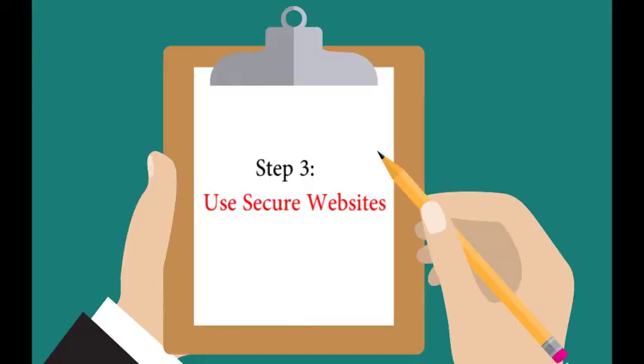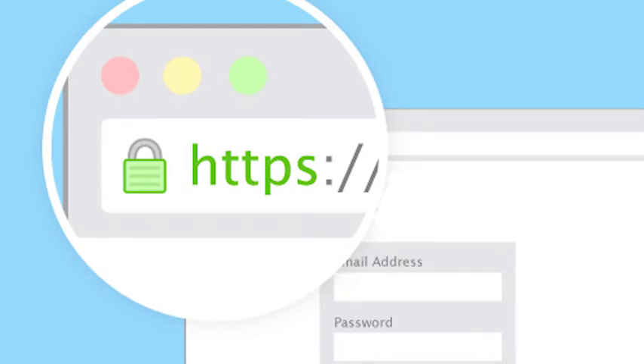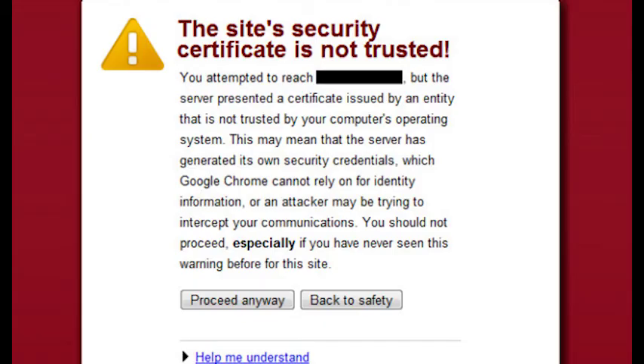or sensitive information. Step 3: use secure websites. Check if a website is secure by looking for HTTPS or the small lock icon in the web address bar.